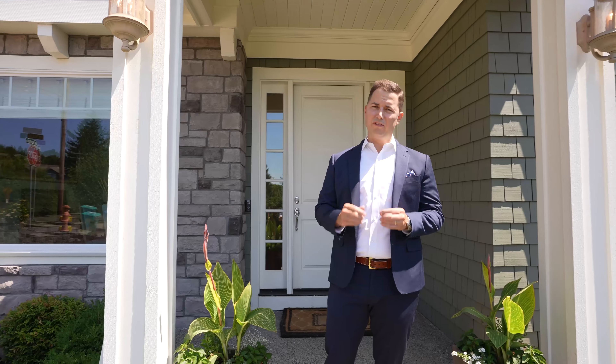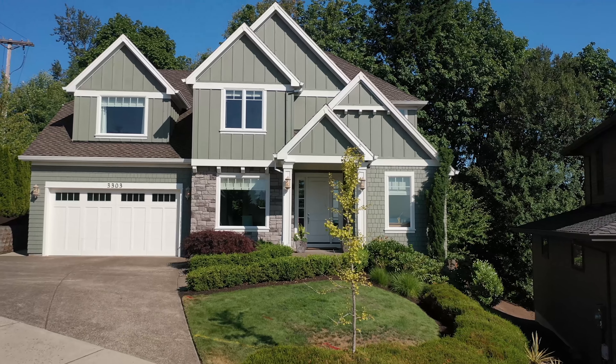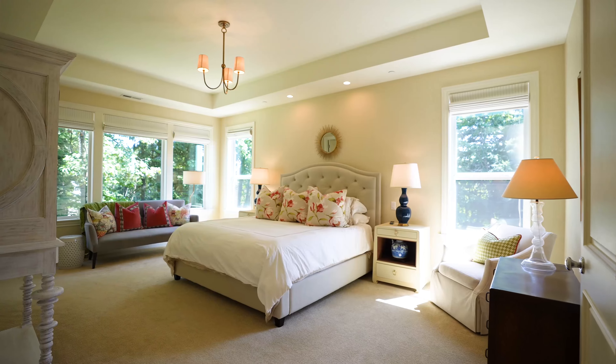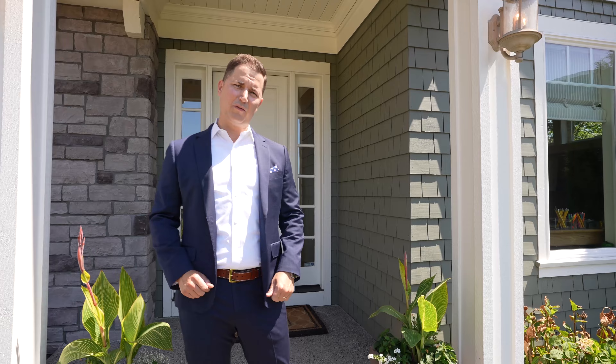Hi there, my name is Todd Talcott with Windermere Realty Trust. We are standing out in front of one of my latest listings at 3303 Northwest Tullamore Court in Portland. Four beds, two and a half bathrooms, and some of the best finishes that you're gonna see. Why don't you come inside and check it out with me.